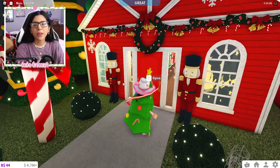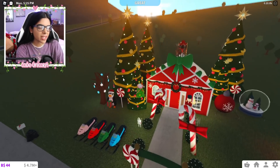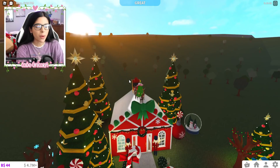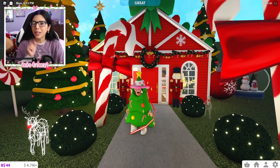I already decorated for Christmas — we don't need to talk about it. If you guys missed the stream yesterday, go check it out. That's basically what we did. It wasn't really planned; I just didn't know what else to do, so I was like, let's decorate. And to be honest, I'm not mad about it. I actually really like it.